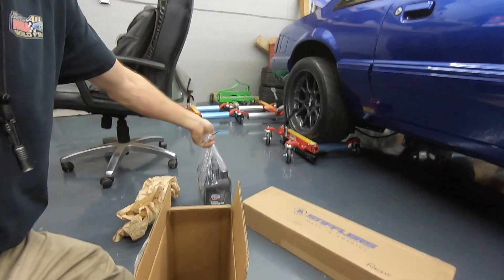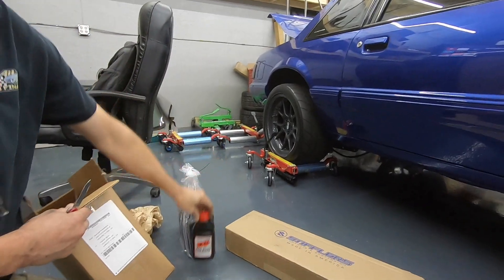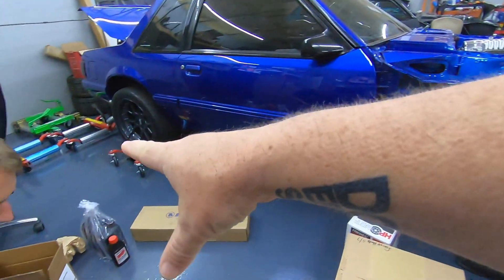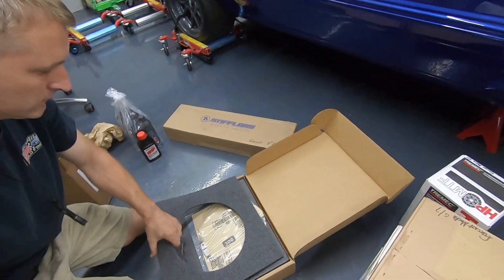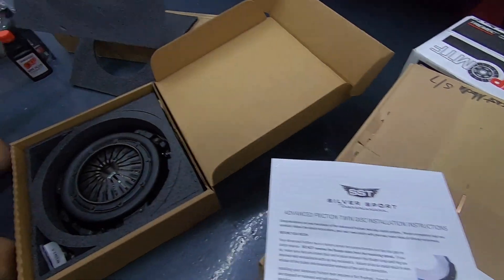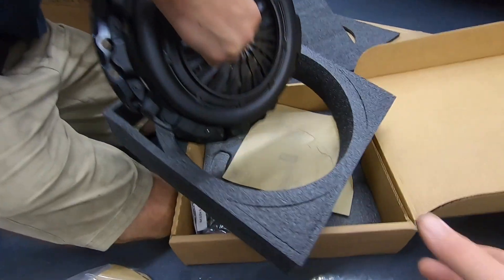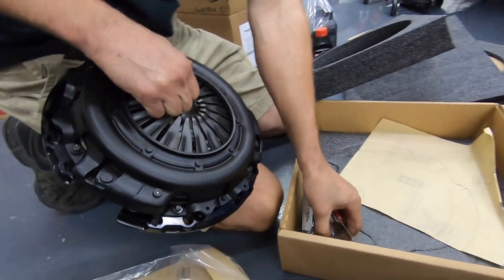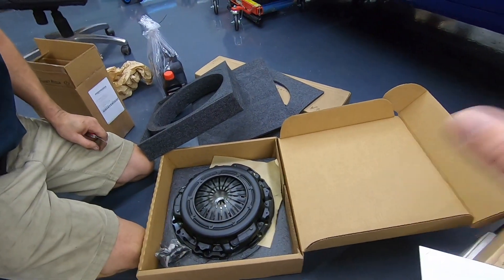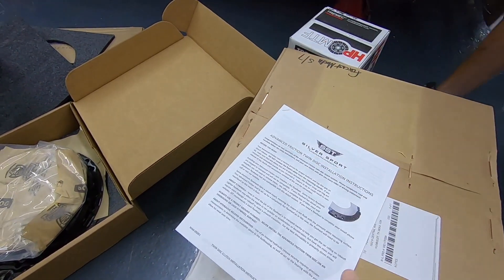So we've got our fluid and our hardware — that's the break-in fluid. SST recommends going 500 miles. That's for the clutch fluid. They recommend breaking the transmission in about 500 miles with ATF and then putting in the provided fluid from Tremec. Then of course we've got our advanced friction twin disc clutch — that's pretty, pretty nice. It's got all the hardware ready to rock. No telling what that clutch will handle, but got all the instructions and paperwork.